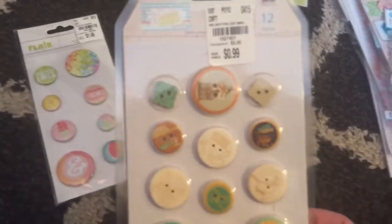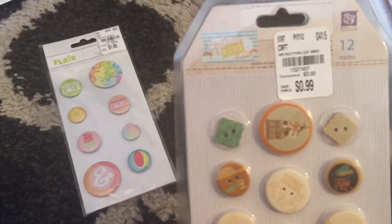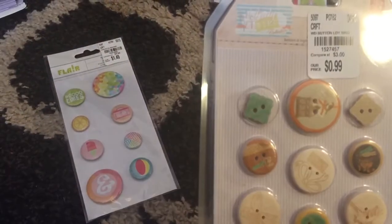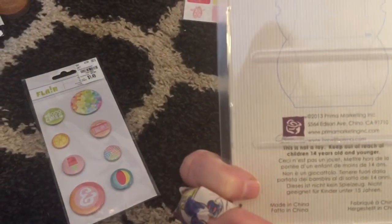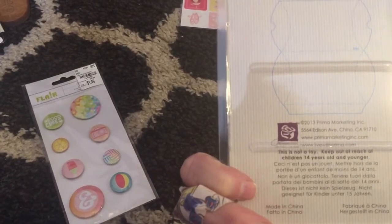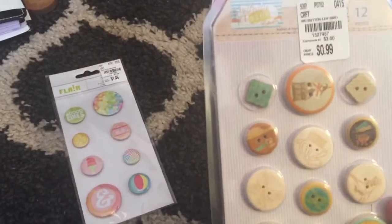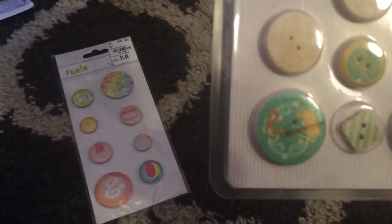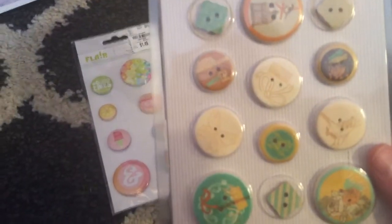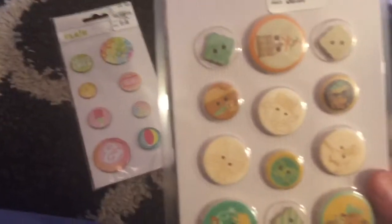This right here I got on Sunday. These are just little buttons — it says Lady Bird Collection. Let me see who makes it. It's from 2013 so obviously it's older, but still, who cares. It says Live with Prima. It's got little buttons — looks like vintage buttons, like bows, little flowers, and birds. Anything with a bird, you know, I love that. So that was $0.99.